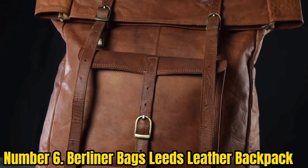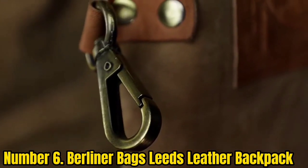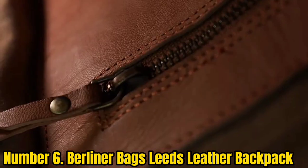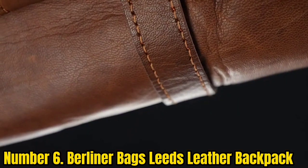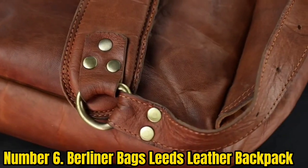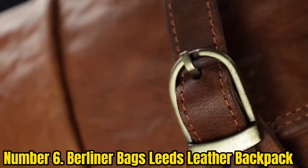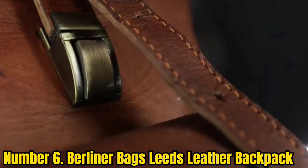Number 6: Berliner Bags Leeds Leather Backpack. If you're in the market for a leather roll top bag, the Berliner Bags Leeds is a great option at a price point that will leave enough in the bank for a night out. The overwhelming majority of people who buy it love it.